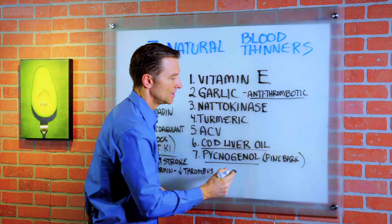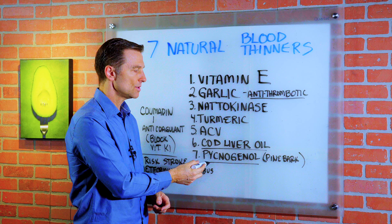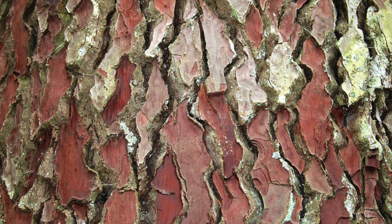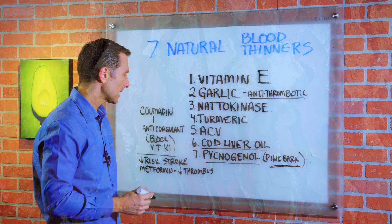Now we have pycnogenol. This would be equivalent to using aspirin in certain studies. It comes from pine bark and it's pretty darn effective.